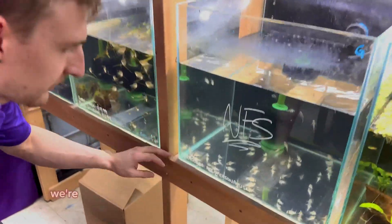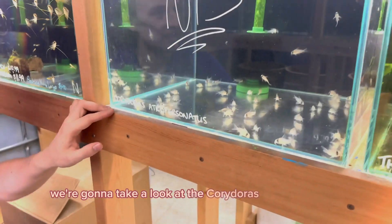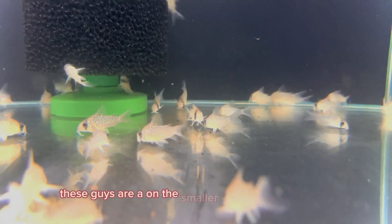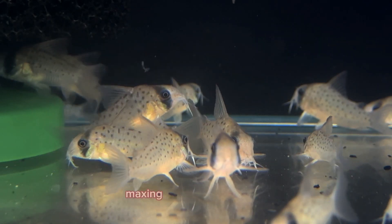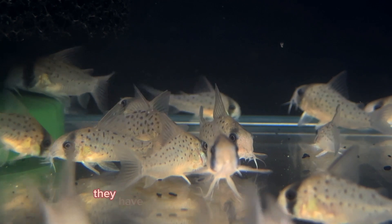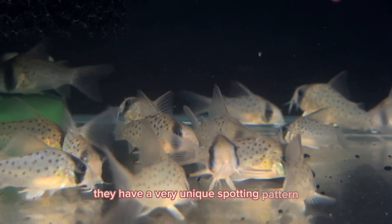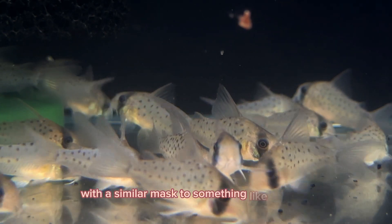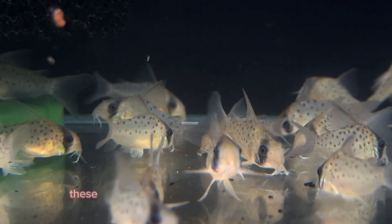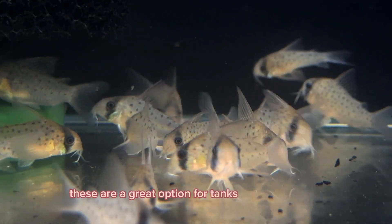To start off, we're going to take a look at the Corydoras atroponosis. These guys are on the smaller side of the Corydoras, maxing out around 2 inches, sometimes a little bit less. They have a very unique spotting pattern, with a similar mask to something like a panda or a bandit Cory. These are a great option for tanks 10 gallons and up.